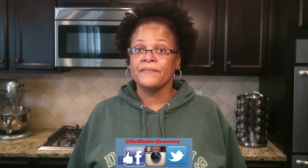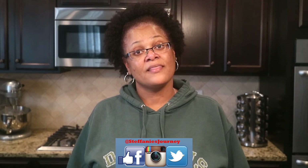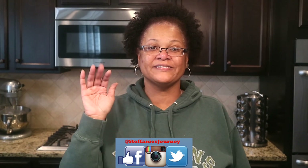Thank you guys for stopping by my channel. I hope you enjoyed it. If you have not subscribed to my channel already, please do so by clicking the subscribe button below as well as the little notification bell beside that. Thank you for stopping by and I look forward to seeing you all in my very next video. Bye bye!